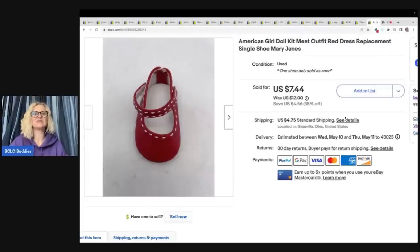Last but not least — the American Girl doll shoe. This is the second time I've sold a single American Girl doll shoe. If you find American Girl shoes at the Goodwill bins and you only find one — buy it. They sell because people lose their shoes and need replacements. I figured out which outfit it went to, put that in the title, and this sold for $7.44 plus shipping for one doll shoe.